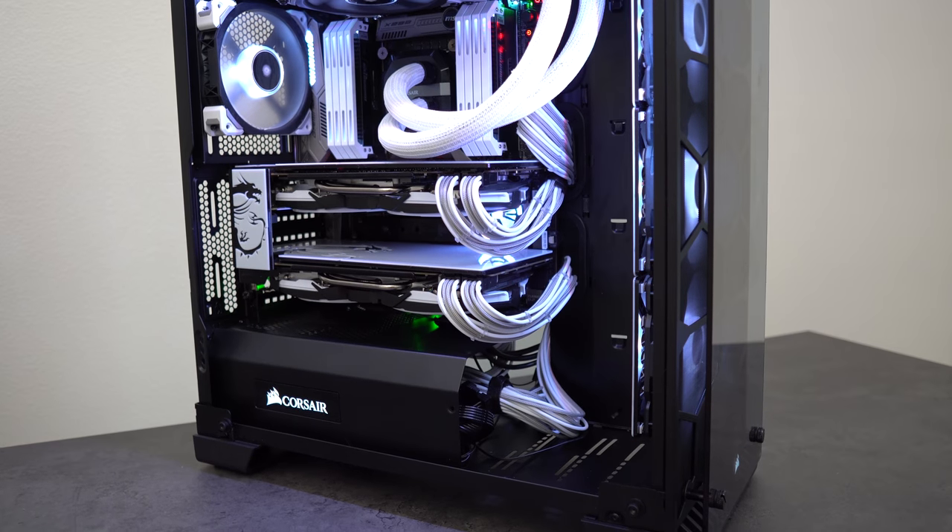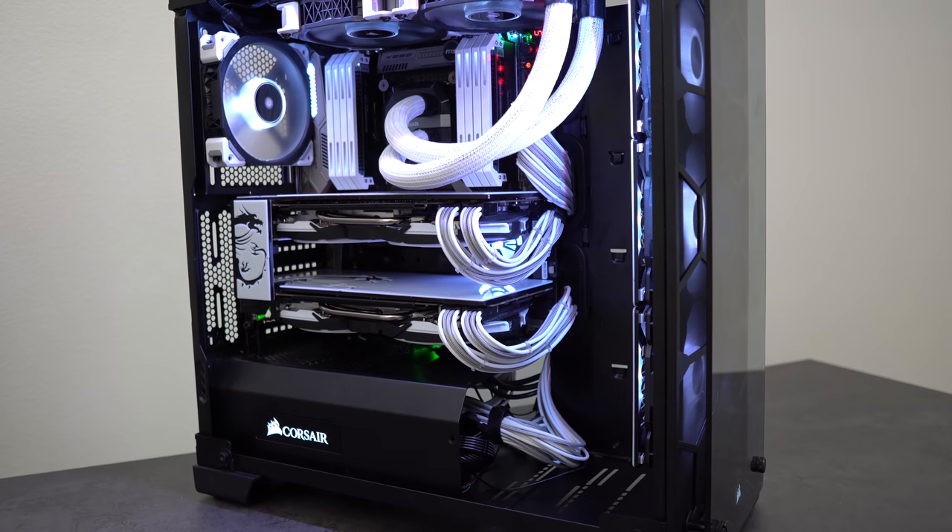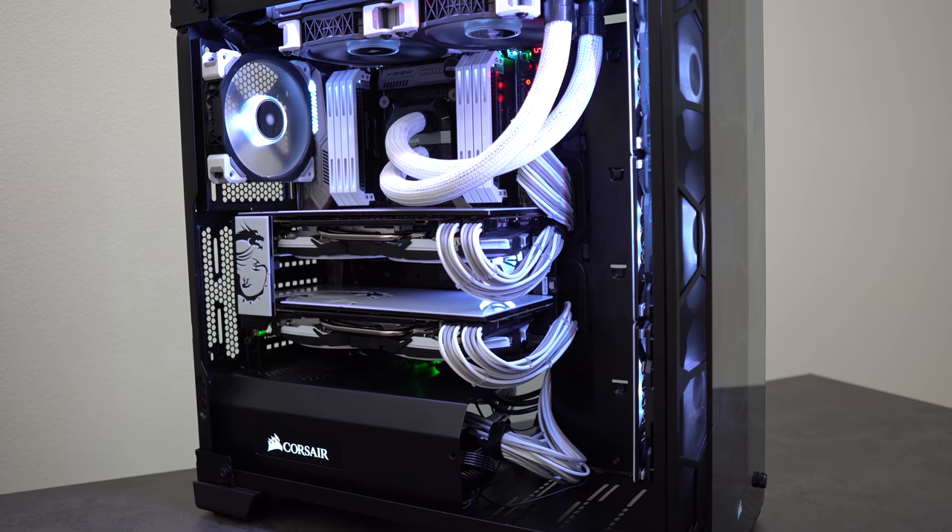So you're planning on building a PC and you've got your CPU, GPU, and most of the parts figured out, but you're kind of stuck on the storage. You're thinking: should I save some money and go with a hard drive, or should I spend a little bit more and pick up an SSD or maybe even an M.2?